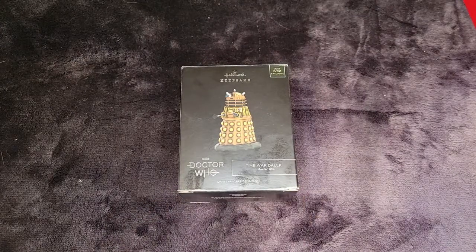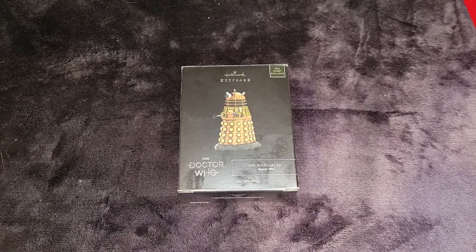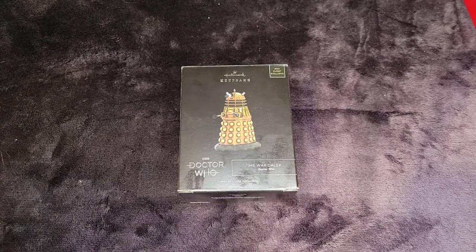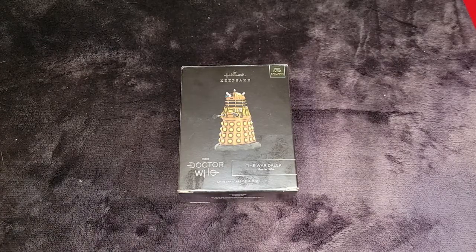This is the War Doctor. He is a limited edition. I can't believe how limited the Comic-Con stuff is. Unfortunately where we live in Canada we can't order from the website to get these to come to us.